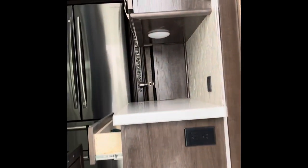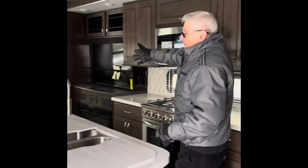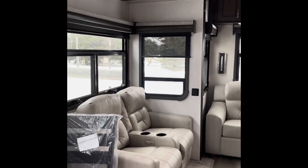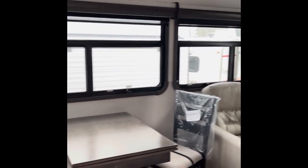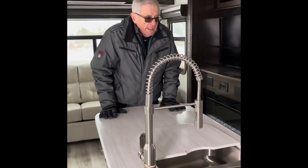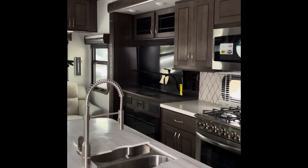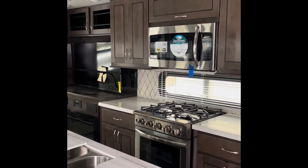As we go up the steps, we come into a very large area which encompasses the living, dining, and kitchen area. You'll see that there's a slide on this side which encompasses the dining room and the theater seating. In the center, you have an island kitchen. And on this side, you have another slide that encompasses part of the entertainment area and also a 20 cubic foot electric fridge.